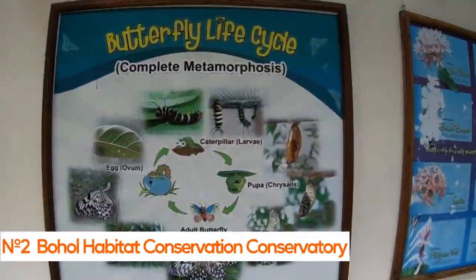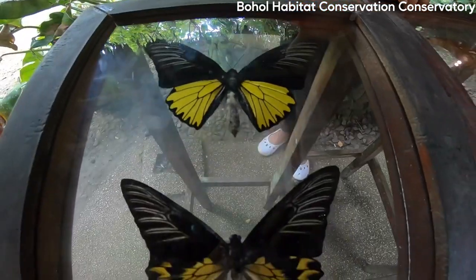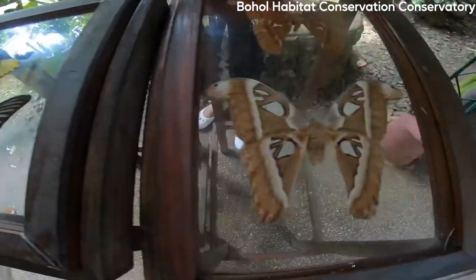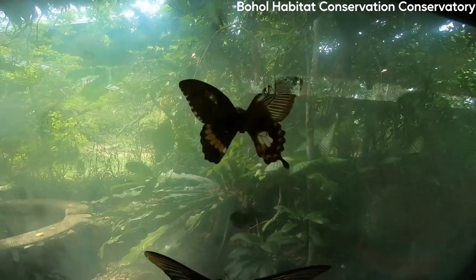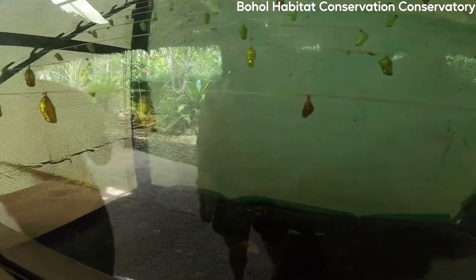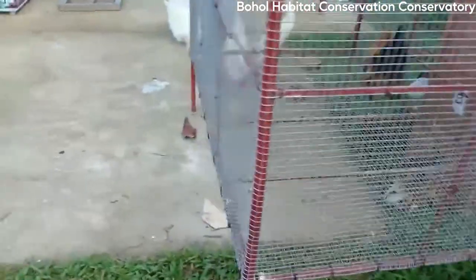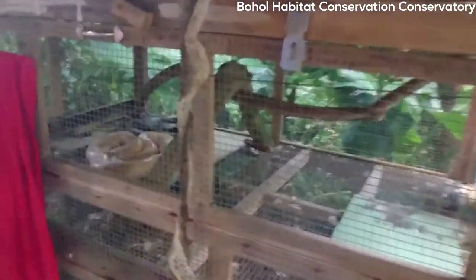Number 2: Bohol Habitat Conservation Conservatory. The Bohol Habitat Conservation Conservatory, or BHCC, is a conservation and research center that aims to protect and preserve the island's biodiversity and natural habitats. It's located in the town of Bilar and is home to a variety of native species, including birds, reptiles, insects, and mammals.